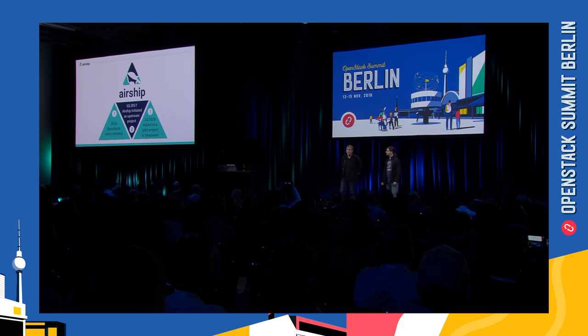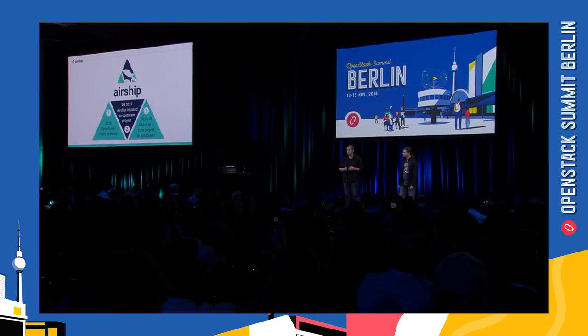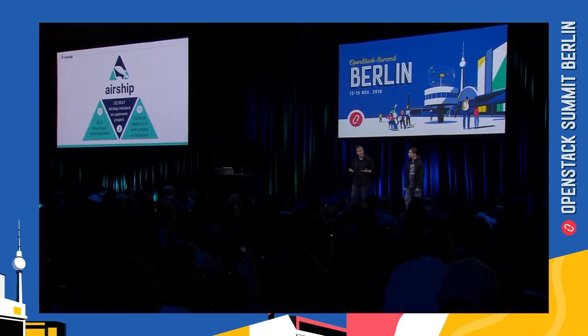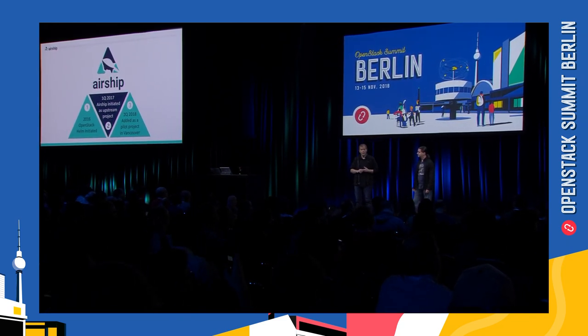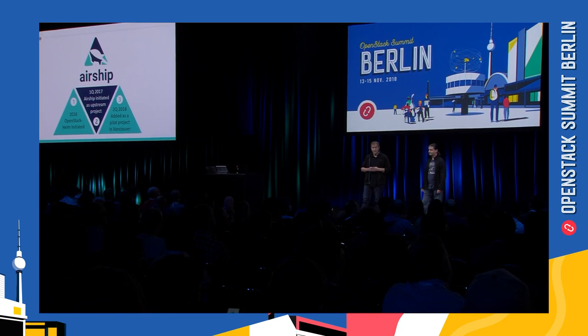We wanted to briefly walk you through the history of Airship and how it started as a project. In 2016, we started the OpenStack Helm project — worth mentioning because although these two projects are completely independent, they are sister projects in a way. Once we had OpenStack functioning as a Helm-based application, we wanted to start building a declarative platform that would enable us to quickly stamp out new environments as well as manage the lifecycle of all of our Helm-based applications.